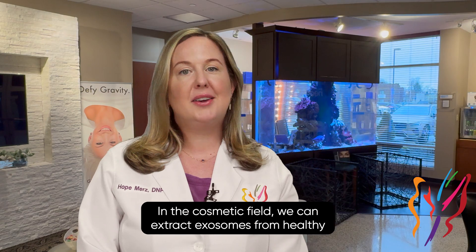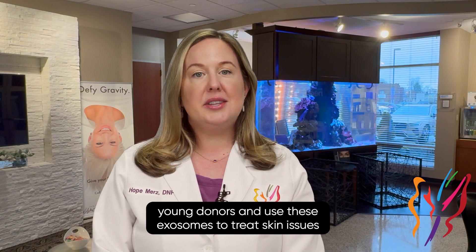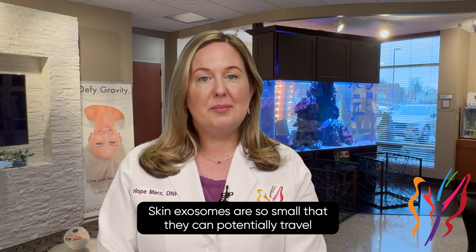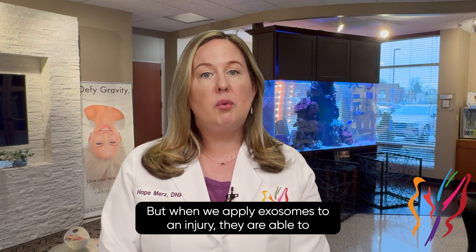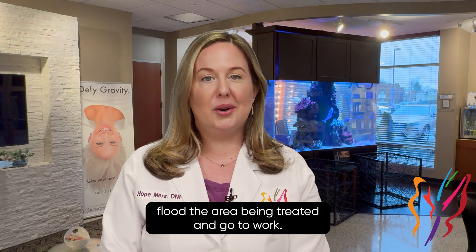So where does this come into play in the cosmetic field? We can extract exosomes from healthy, young donors and use these exosomes to treat skin issues, such as scarring, sun damage, and aging skin. Exosomes are so small that they can potentially travel into a pore on their own. But when we apply exosomes to an injury, they are able to flood the area being treated and go to work.